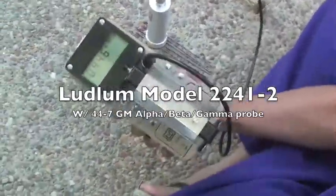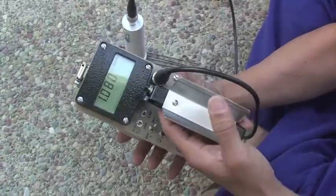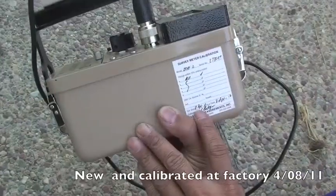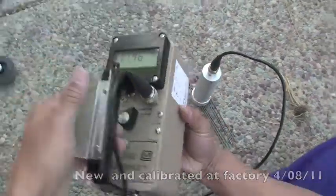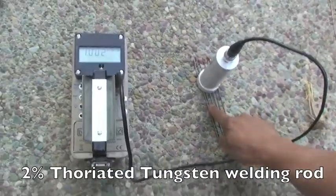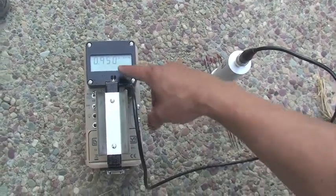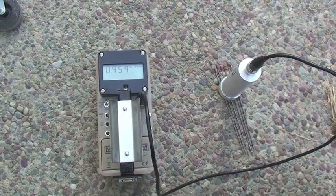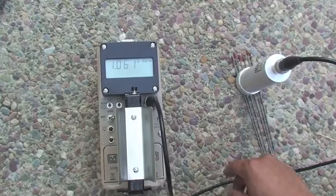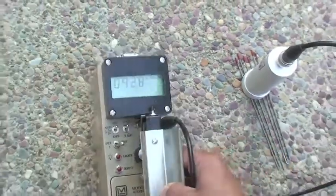This is a Ludlum 2241-2 rate meter, and as you can see it's been calibrated April 8th of 2011, so it's currently calibrated. What I have here is a tungsten welding rod that is known to be radioactive, and we're getting about 0.9 to 1 micro sievert per hour measured on this calibrated model 2241.